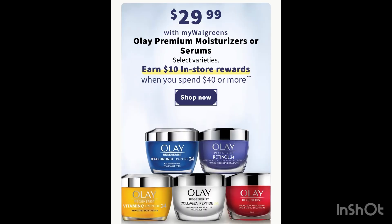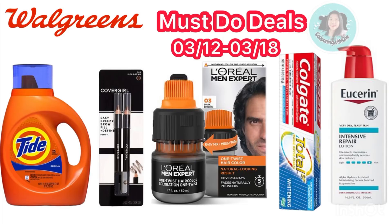For the Olay deals, it's spend 40 and get ten dollars in-store register rewards. This deal depends on your store's clearance — I saw a lot of clearance in the store and I keep receiving a six dollar manufacturer coupon, so let's see if there's a really good deal on these Olay products. That's everything I have for you today for my Walgreens must-do deals — let's see tomorrow, maybe there are more deals to come.